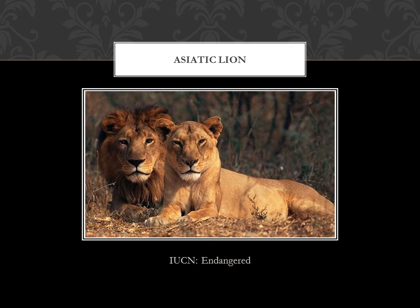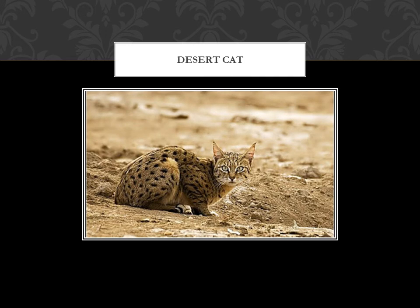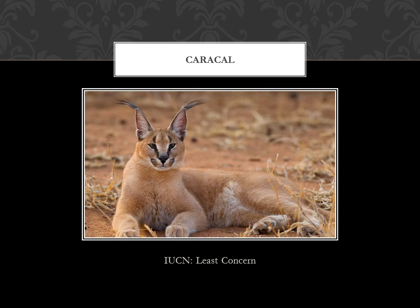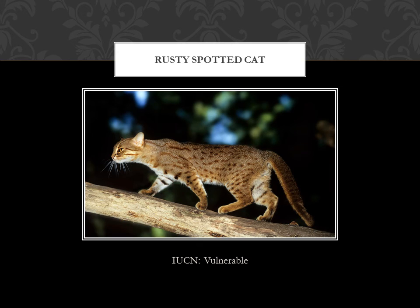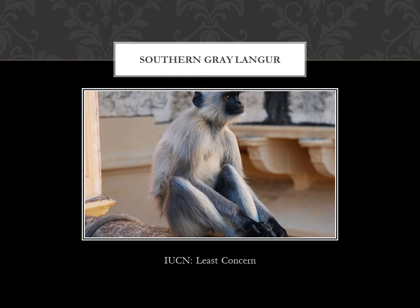Now we come to the animals. The Asiatic lion, jo Gir National Park mein milte hain — yeh endangered hain. Desert cat — jo aapko semi-arid conditions mein hi milenge. Caracal — IUCN ke hisaab se least concern — yeh bhi ek kind of cat hai jo semi-arid conditions mein paas rehte hain. The desert fox — least concern. Dusty spotted cat — IUCN vulnerable. Southern grey langur — yeh bhi least concern.